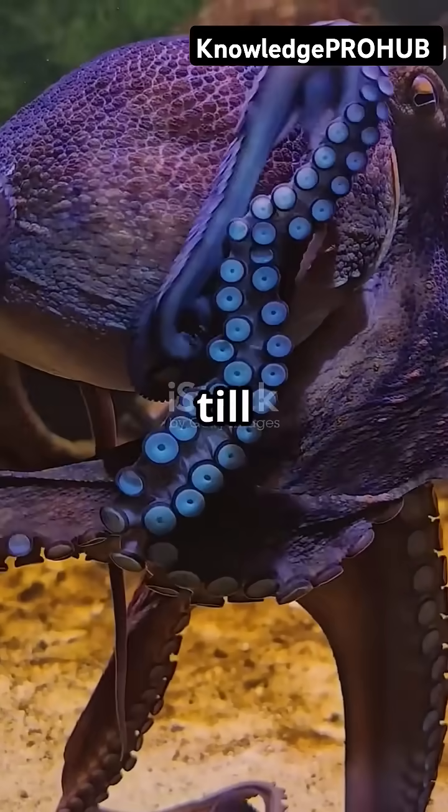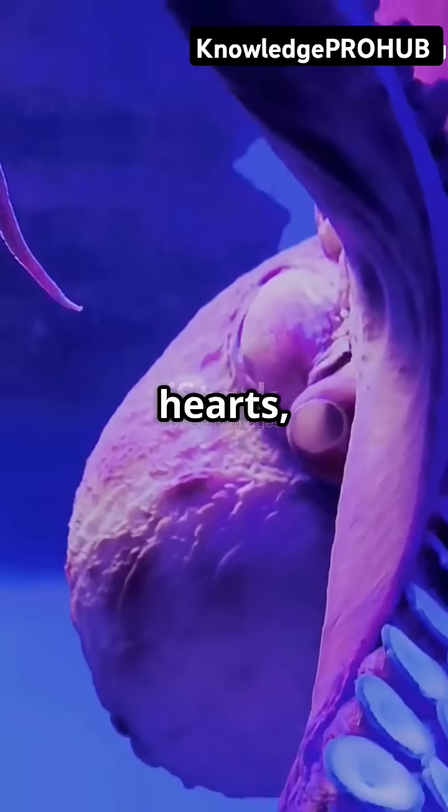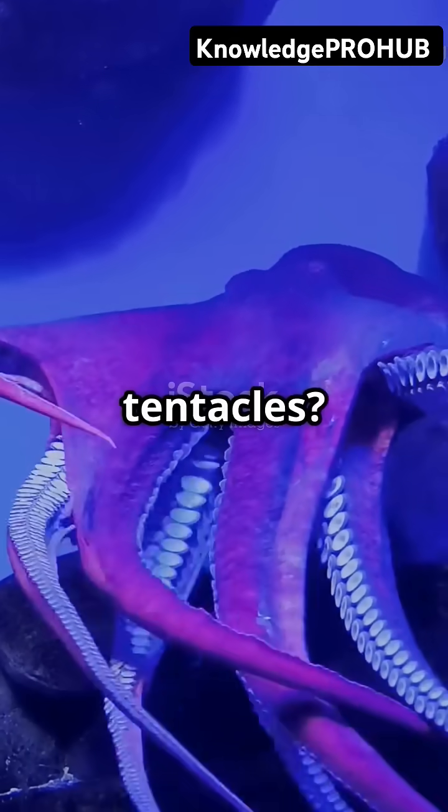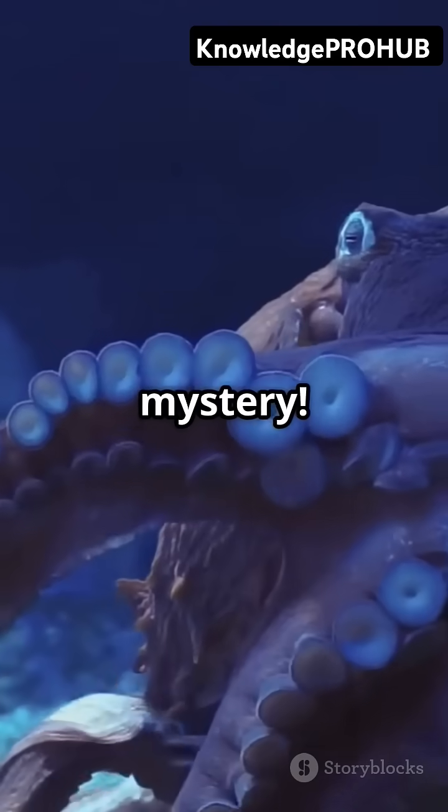If you think humans are complicated, wait till you meet an octopus. Three hearts, blue blood, and a brain in each arm. What's going on under those tentacles? Let's dive into the mystery.